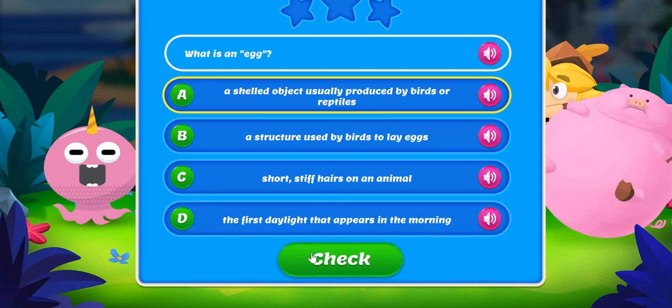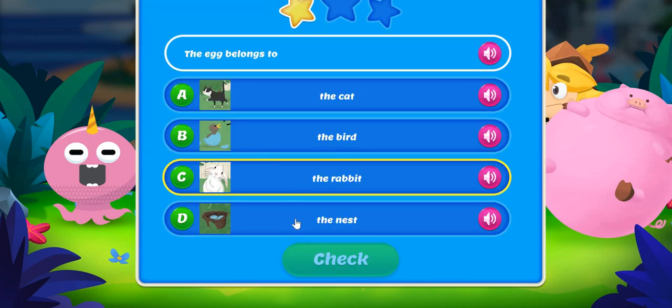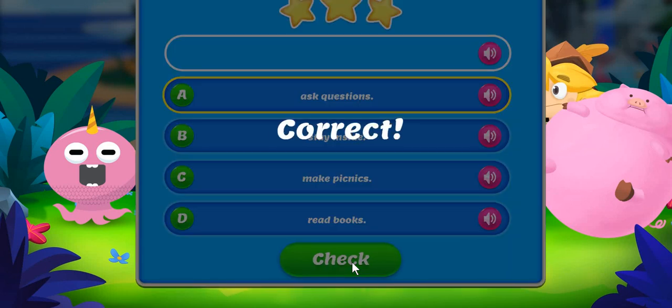Is this correct. The egg belongs to the bird. Correct. George likes to ask questions. Correct.